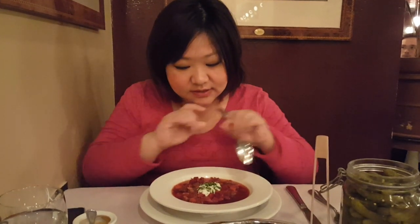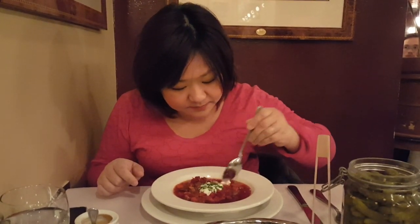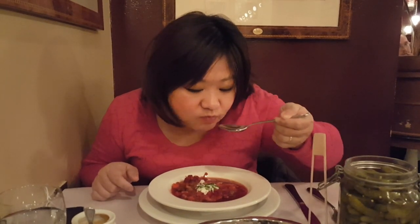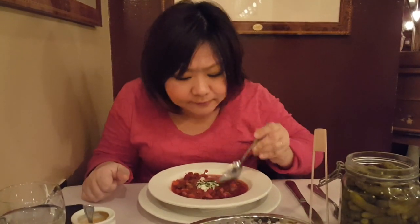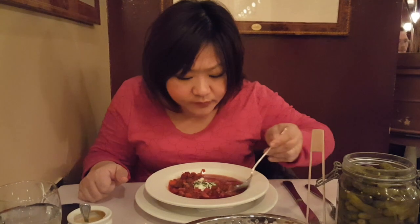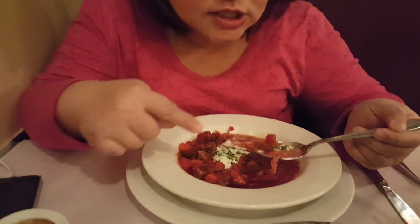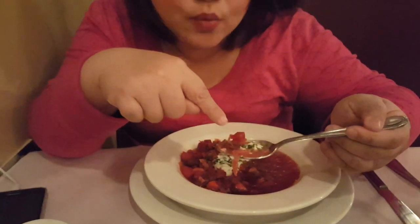I'm going to try the borscht. It's so pretty. Very good. I've had borscht before — this is definitely a lot better than the other ones I've had. It has chunks of beef cube pieces in it and they're very tender. There's cabbage, there's beet, and there's like crème fraîche with chives. It's so good.